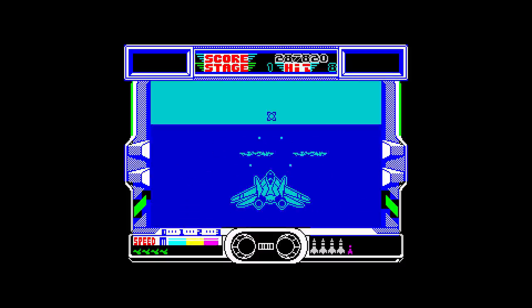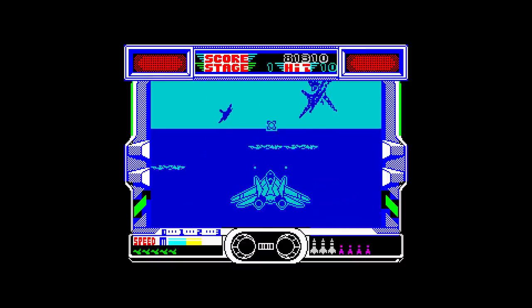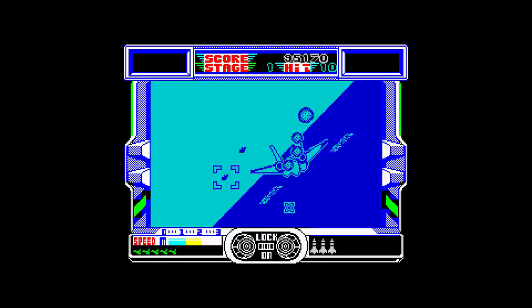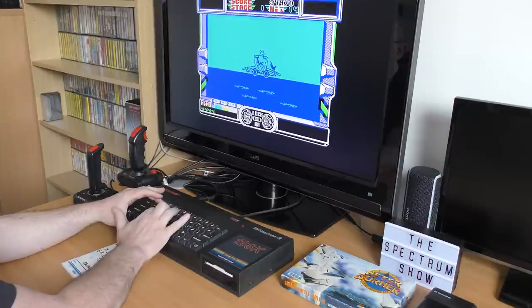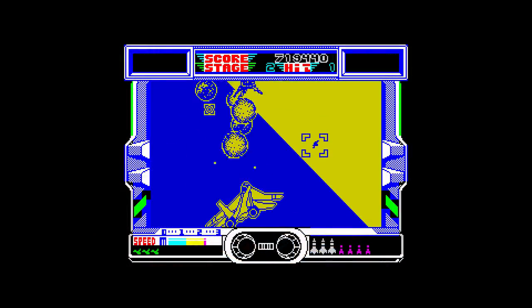The problem is, if you have the music on, you can't hear the lock-on sound effect, so you have to keep looking at the control panel to see if the warning message is flashing, which then distracts you from flying. There is no speech on the Spectrum version like the arcade, but the action is fast. The screen can get so full of stuff it's impossible to see what's going on. The graphics are monochrome, with a split paper effect for land and sea. Your fighter looks OK and moves well enough, even doing barrel rolls.